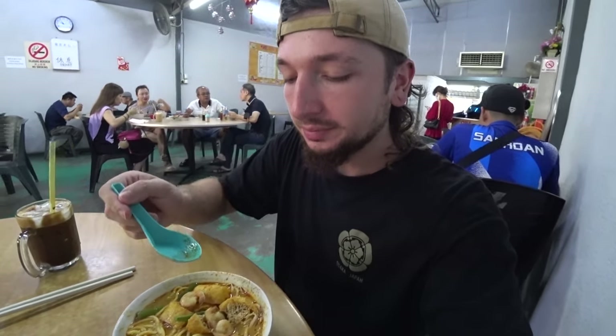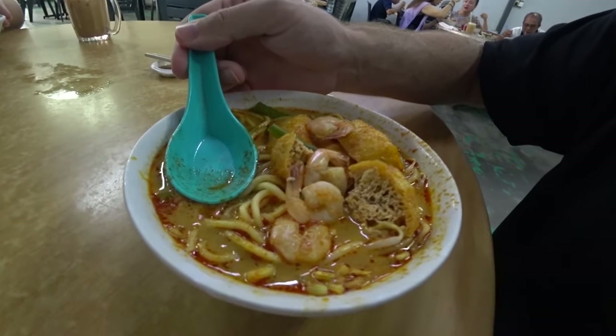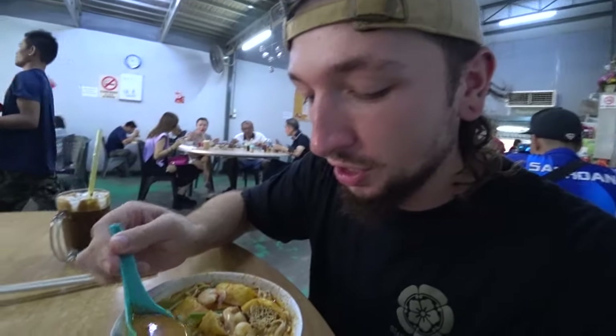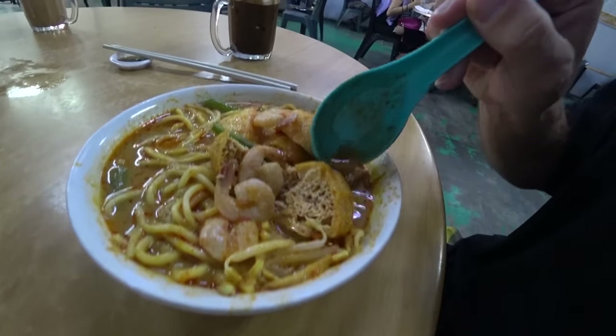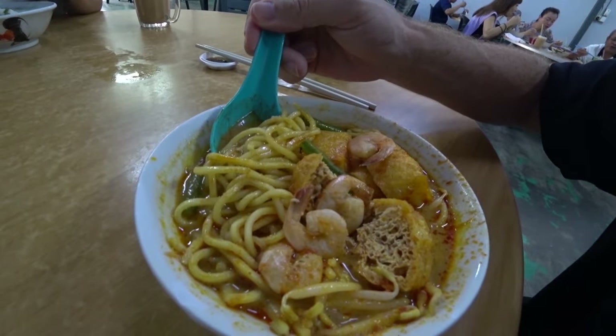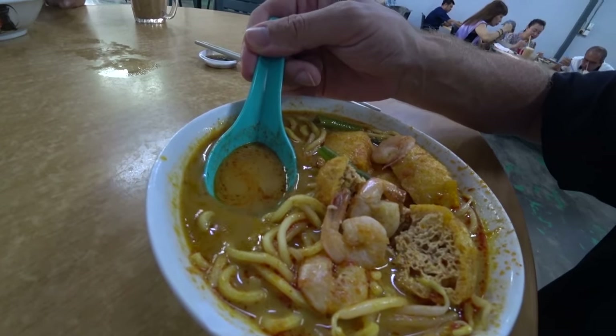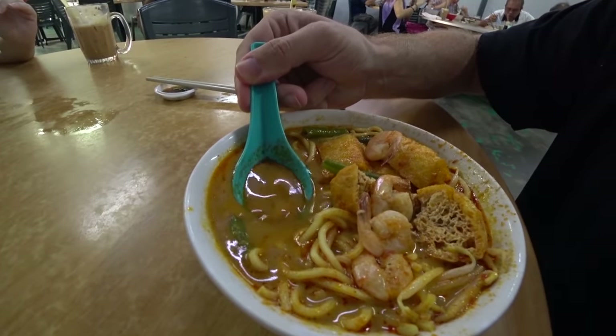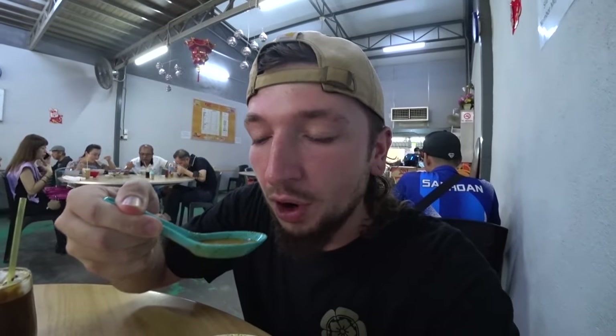This is our first proper meal here in Malaysia. I've got a bowl of curry mee — a coconut milk-based curry noodle soup dish. It looks absolutely fantastic, look at that broth, it smells so good. We've got little shrimps, tofu, green beans, and thick wheat noodles. It smells really coconut-y. Oh, that's delicious! It's caught me in the throat — it's got a nice kick to it. It's not super thick, quite a thin broth. Really good, that is delicious.